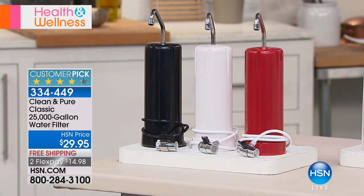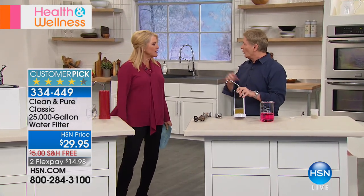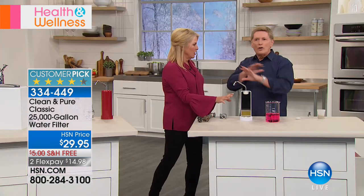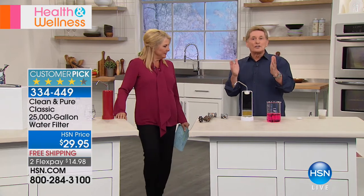Everybody goes out and buys big cases of bottled water — just lugging them from the store is a pain, and it's a pain in the wallet too. You don't have to do that anymore. You're getting clean water right out of your sink. Now, people always ask: when I say you never have to change a filter for 25 years, they ask 'how can that be?' There's no maintenance — you don't rinse a filter. You hook it up and forget about it for 25 years.